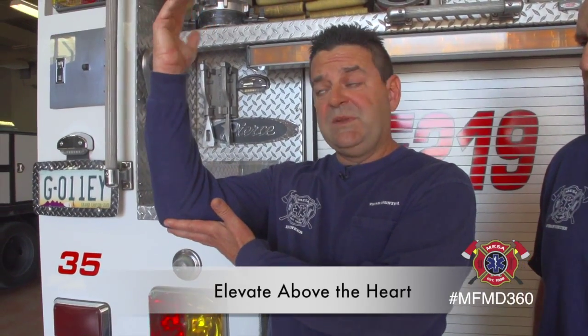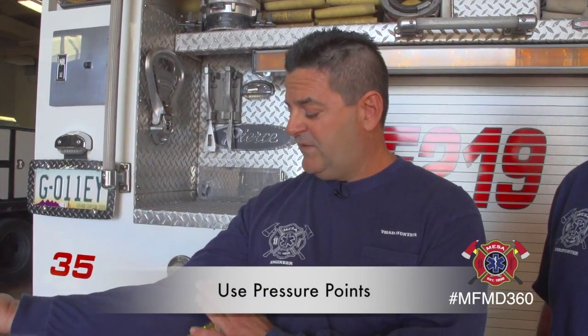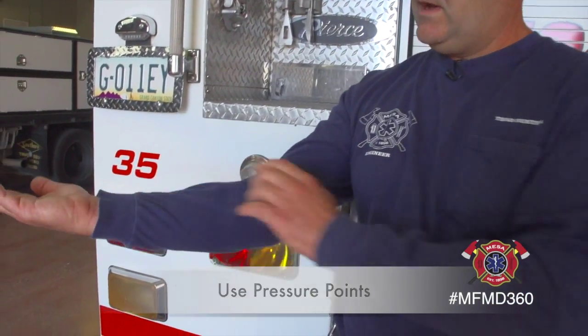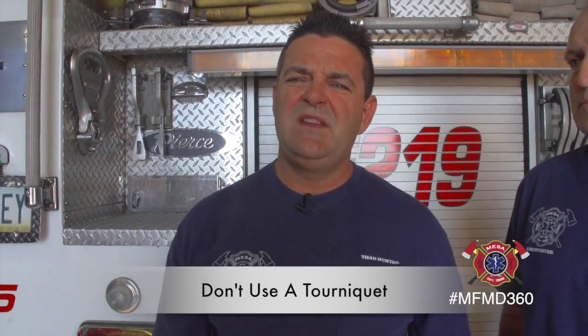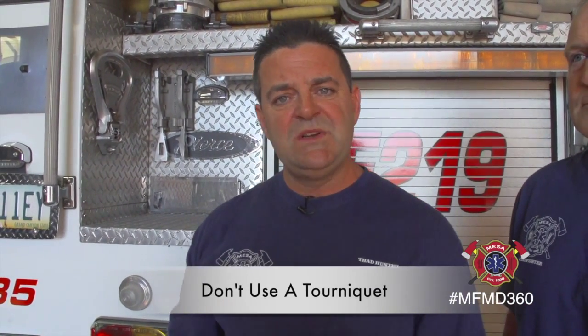You can elevate whatever limb is bleeding above the heart. We can do pressure points — if you can find an artery back from where that bleeding is and apply pressure there, a lot of times that'll work. I know in the movies they use tourniquets on everything, but we highly advise not to use tourniquets because when you put a tourniquet on it can cause tissue damage, and sometimes it's irreversible. Other than that, we want you to make sure you try to keep the patient calm. You can elevate their legs, as long as there's no trauma to them, about 8 to 12 inches. And lastly, keep them warm and we should be there within that four minutes.